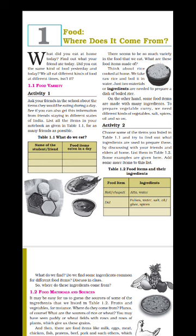Suppose we are making rice — we take raw rice, add water, and boil it, then the dish of boiled rice is prepared. On the other hand, some food items are made with many ingredients. To prepare vegetable curry we need different kinds of vegetables, salt, spices, oil, and so on. In table 1.2, food items are written on one side and the ingredients used to prepare them on the other side. For example, to prepare roti or chapati, the ingredients used are atta and water.